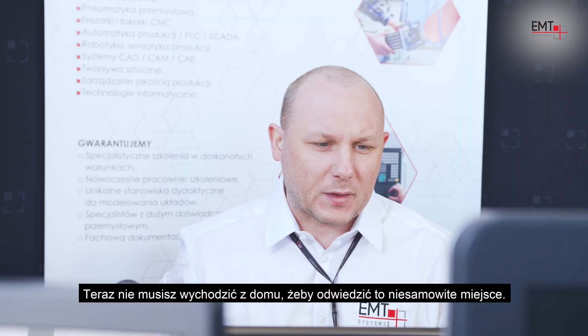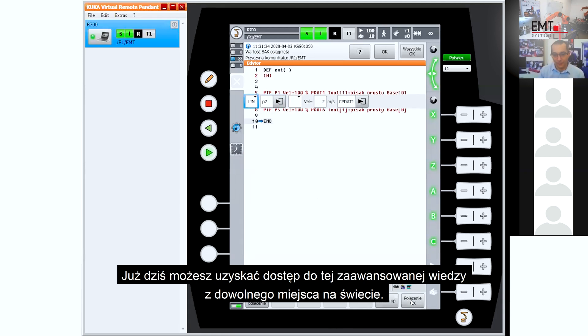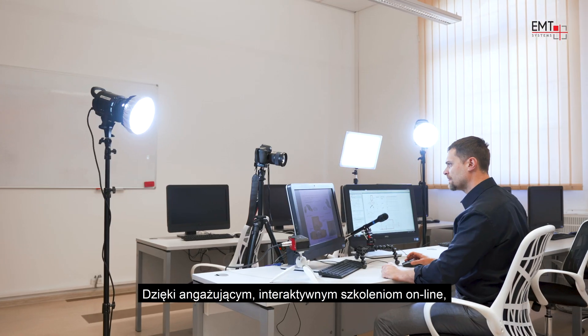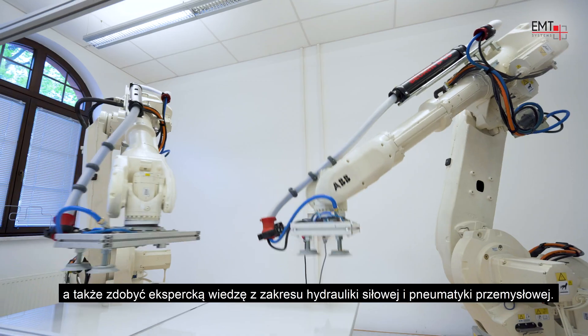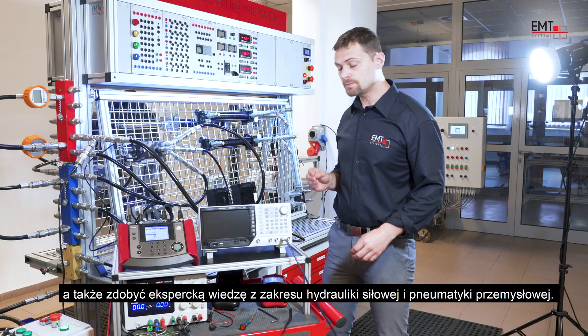Now, you don't actually have to leave your home to be able to visit this amazing place. You have access to all this advanced knowledge, no matter where you are in the world. Thanks to highly engaging, interactive online courses, you can now learn how to program PLC controllers and industrial robots, and also gain specialist knowledge in the fields of industrial hydraulics and pneumatics.